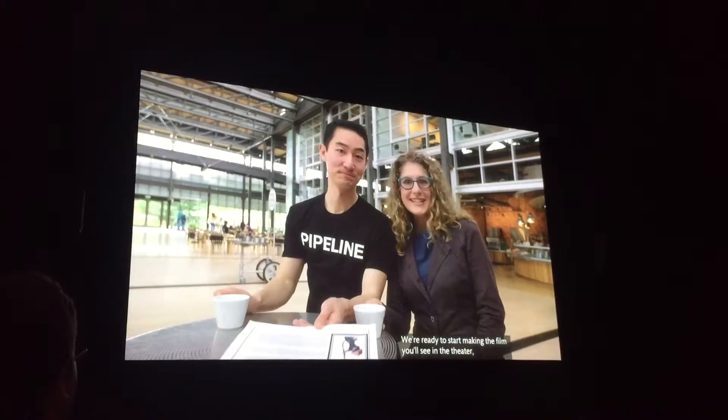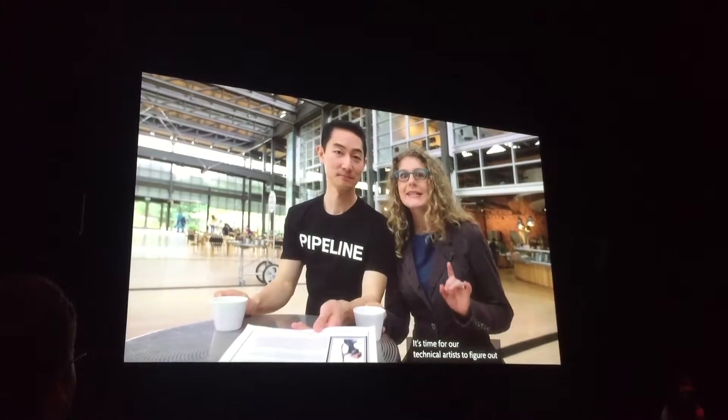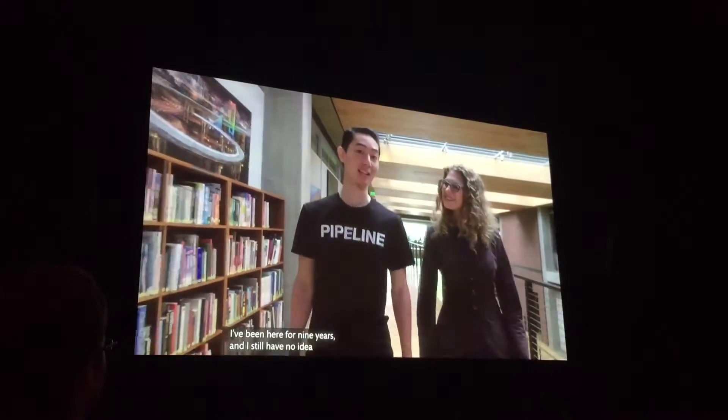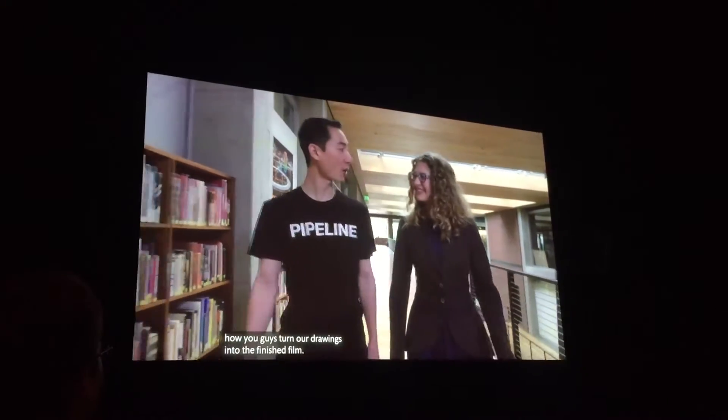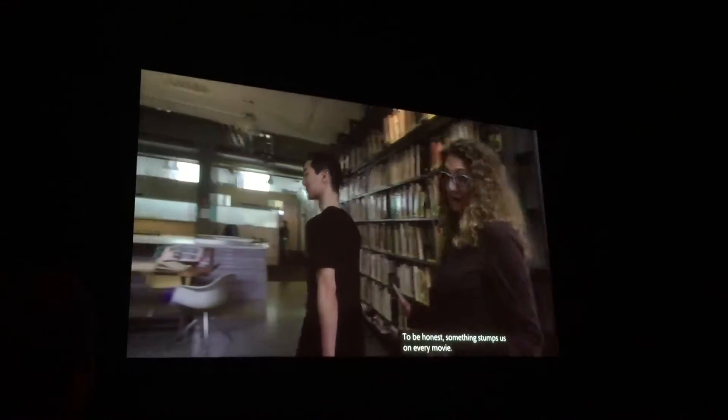Pipeline. We're ready to start making the film you'll see in the theater, and this happens in a particular order. It's time for our technical artists to figure out how to create the movie on the computer. I've been here for nine years and I still have no idea how you guys turn our drawings into the final film. To be honest, something trips us up every movie.